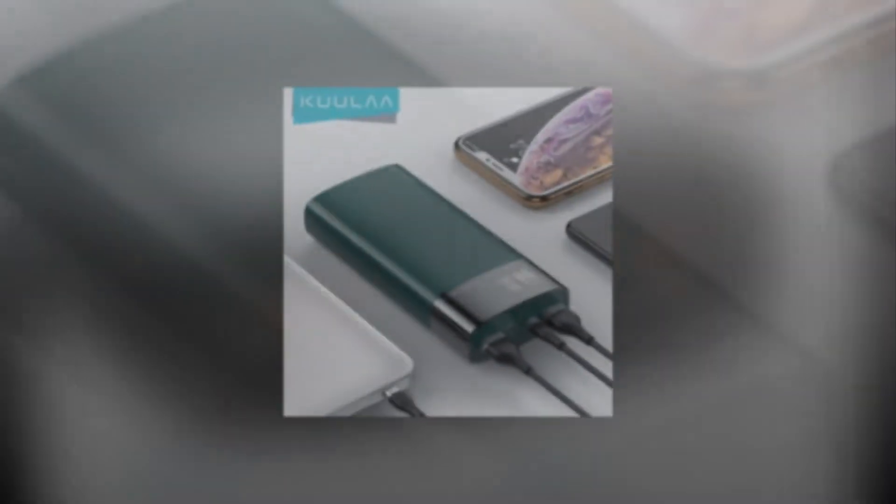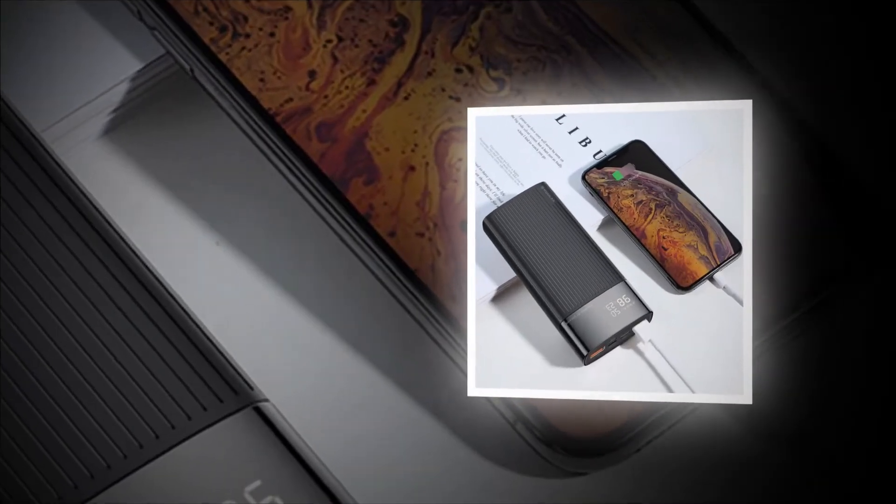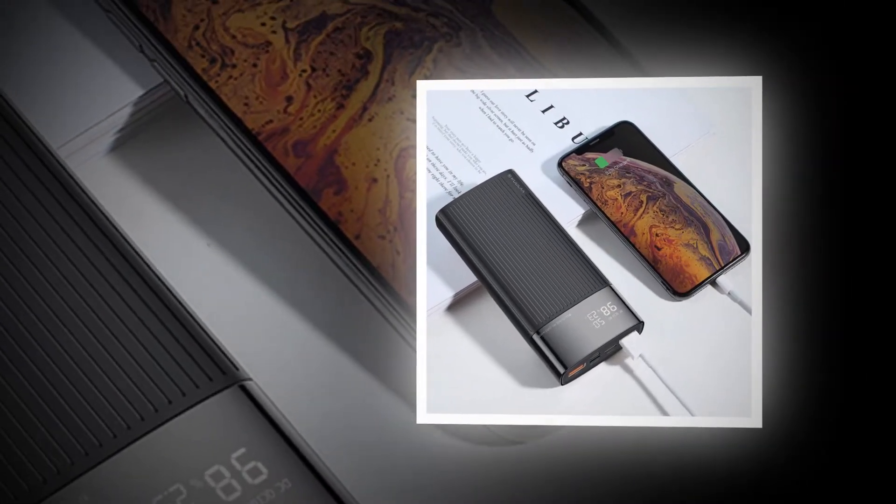Welcome to my channel. In this video I will show the global version original, brand new top best selling Kia Mini Power Bank product on AliExpress with discount price.